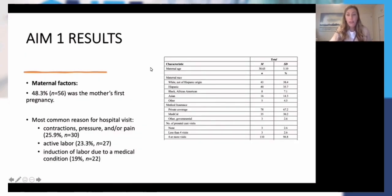For my results: maternal age had a mean of around 30.5 years old. The highest percentage of women in my study were white, followed by Hispanic, then Asian, then 7.1% were Black or African American, and 4.5% were other or declined to specify. As far as insurance, the majority at 67% had private insurance, followed by Medi-Cal, and then 2.6% had some other type of governmental insurance.